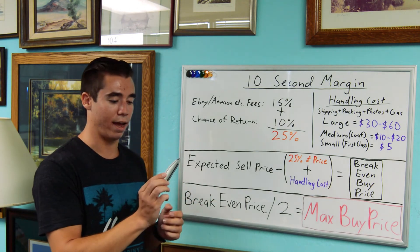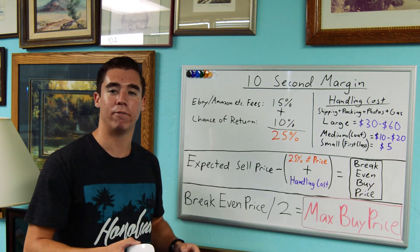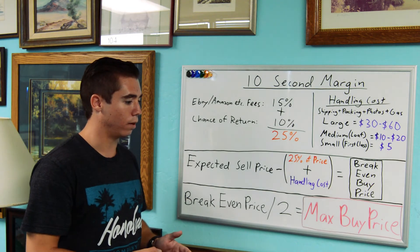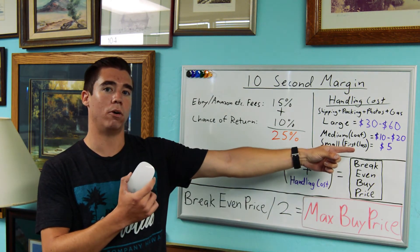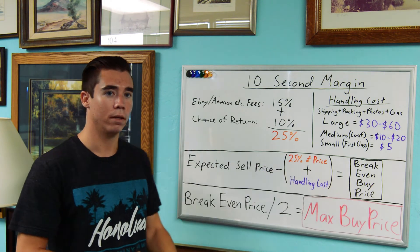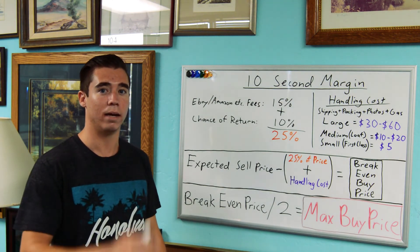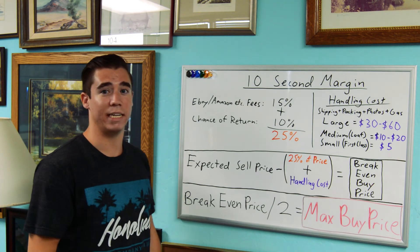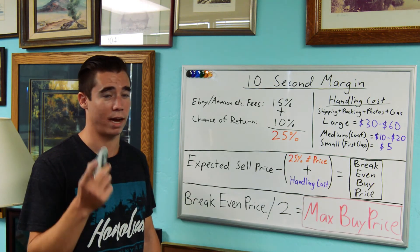Here we have an Apple wireless mouse, model A1296. These are going for about $17 on eBay. This is a small item. 25% of $17 is about $4. So $17 minus $4 is $13, minus $5 for small item handling — this will ship first class easily — gives us $8. $8 is our break-even price. Divide that by 2: max buy price is $4. I'm not paying more than $4 for this. If they want $5, I'm walking away — there are going to be other items. It's easy to buy something, hard to sell it. I'd love to get this for $2, or offer them a buck. Then you've got yourself $7 profit. The cheaper you get it, the higher your margin.